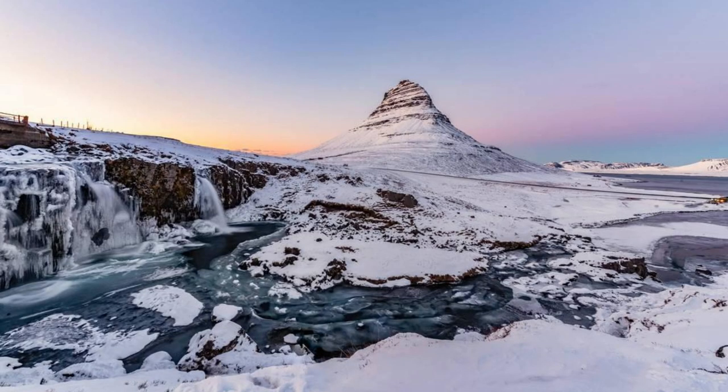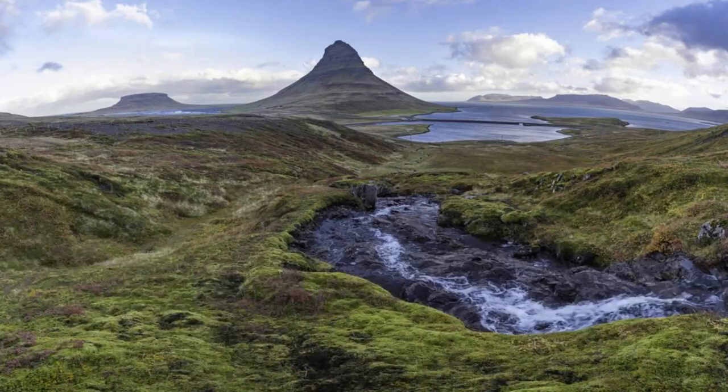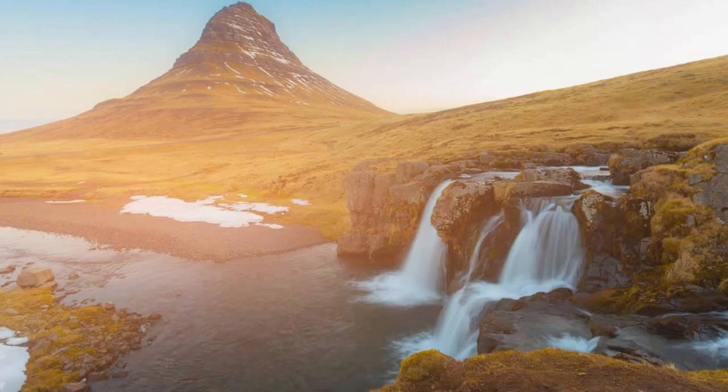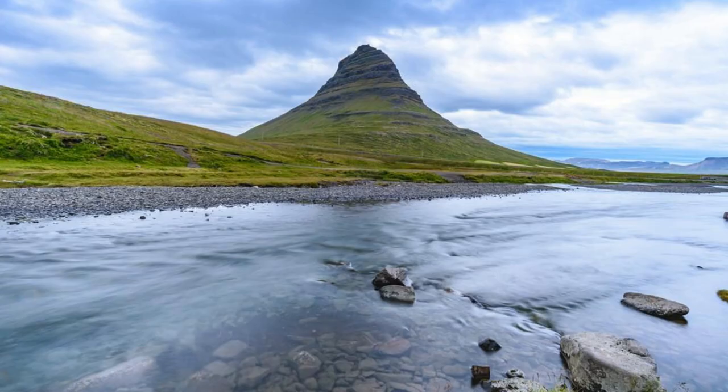Kirkjufell Mountain. Marvel at the iconic beauty of Kirkjufell Mountain, one of Iceland's most photographed landmarks and a symbol of the country's wild and untamed landscapes. Rising majestically from the shores of the Snæfellsnes Peninsula, Kirkjufell offers panoramic views of rugged coastlines, cascading waterfalls, and distant glaciers. Capture the mountain's beauty against the backdrop of the northern lights or the midnight sun, creating stunning images that capture the essence of Iceland's natural wonders.